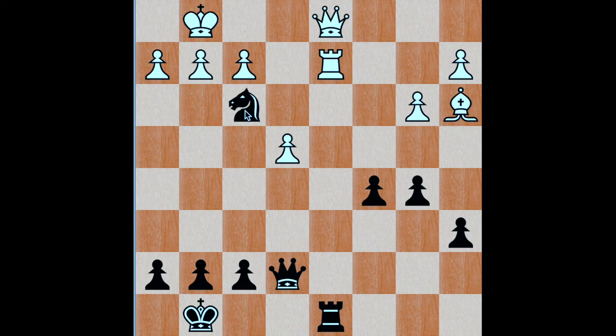Basically white has three options here. One: capturing the knight with the queen. The second option: capturing the knight by pawn. Or third: evading the check by moving the king. Let's go through them one by one. The first option — the queen captures the knight — results in the loss of material. Rook captures the rook and black wins easily.